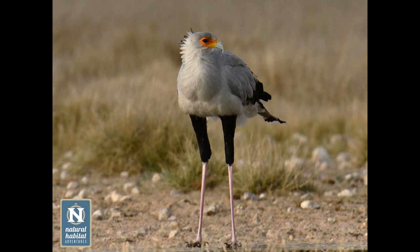The secretary bird's legs are nearly twice as long as those of other ground birds of the same body mass — an adaptation linked to its unique hunting strategy of striking and stomping on snakes. It exploits a niche not actively utilized by many other birds, giving it a real survival advantage.